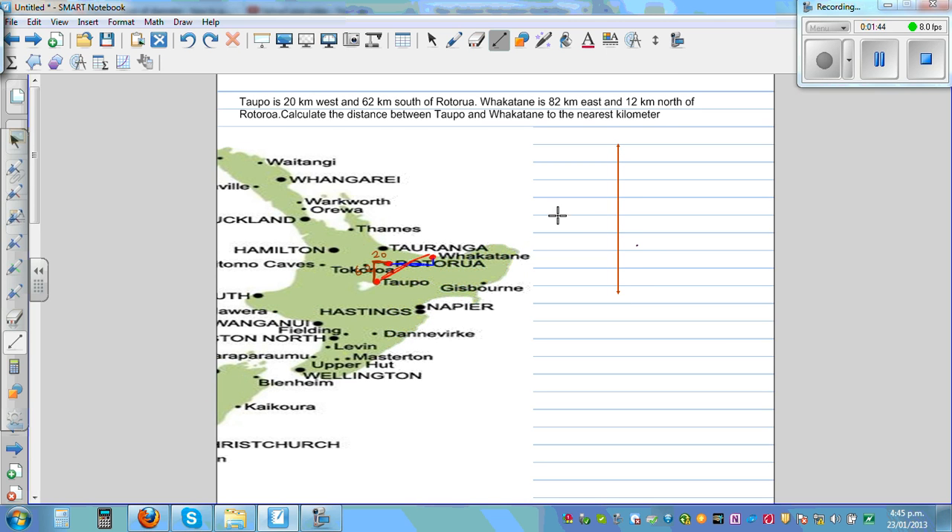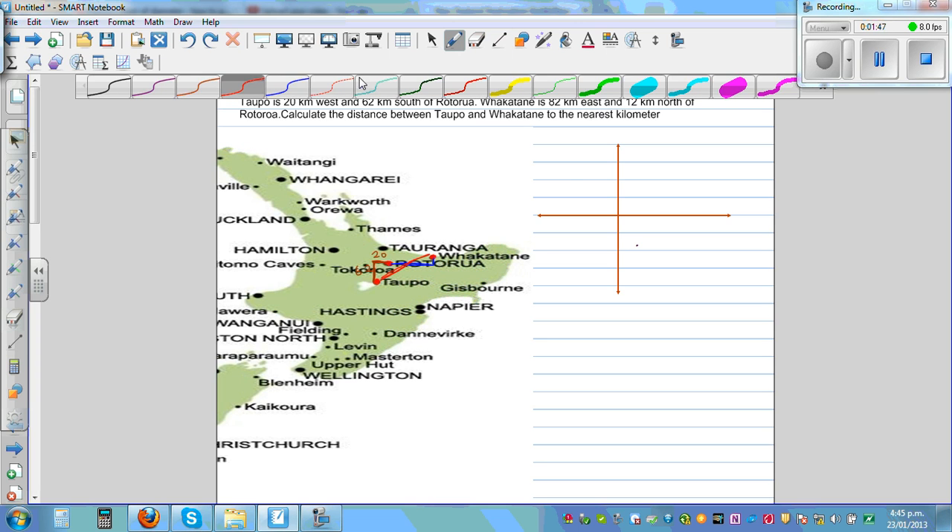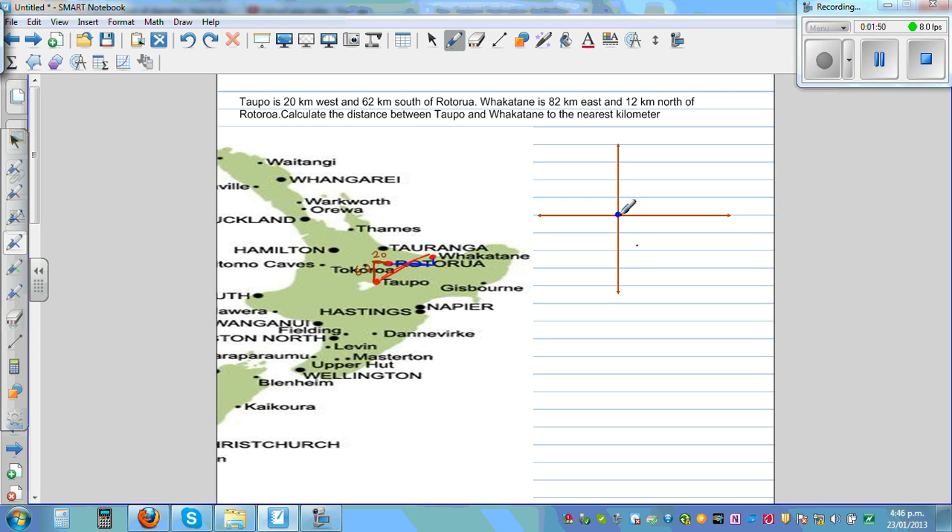This is your x and y axis. Let's call Rotorua the reference point — let's call that R. Topo is 20 kilometers to the west, so you go 20 kilometers west and 62 kilometers south, so it is somewhere here. This is Topo — T for Topo — so this is 20 to the west. This is north, this is east, this is west, and this is south of Rotorua. This is 62.